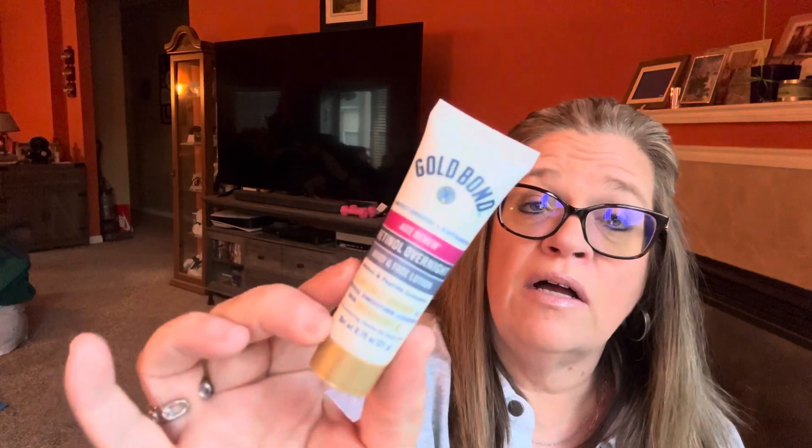Next is the Gold Bond Seven Moisturizers and Three Vitamins Age Renew Retinol Overnight Body and Face Lotion — so you can use it on both your face and your body, making it a nice two-in-one. Gold Bond is a really good product; it's non-irritating to the skin, though I do like all my good-smelling stuff.